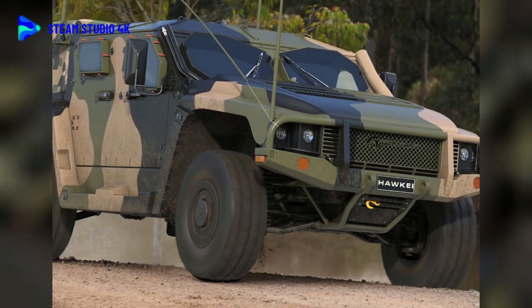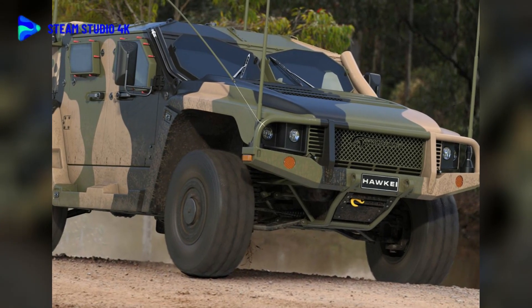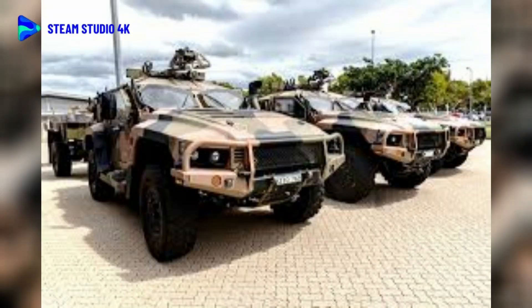The inherent flexibility of the Hawkeye allows it to serve multiple battlefield roles, including general troop transport, light reconnaissance, intelligence surveillance and reconnaissance (ISR), electronic warfare (EW), liaison, and command and control (C2). The two-door model has three seats and the four-door model has six seats.